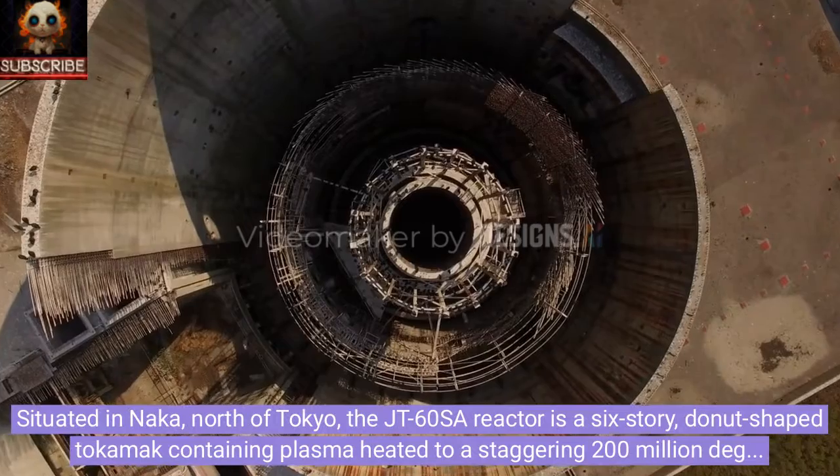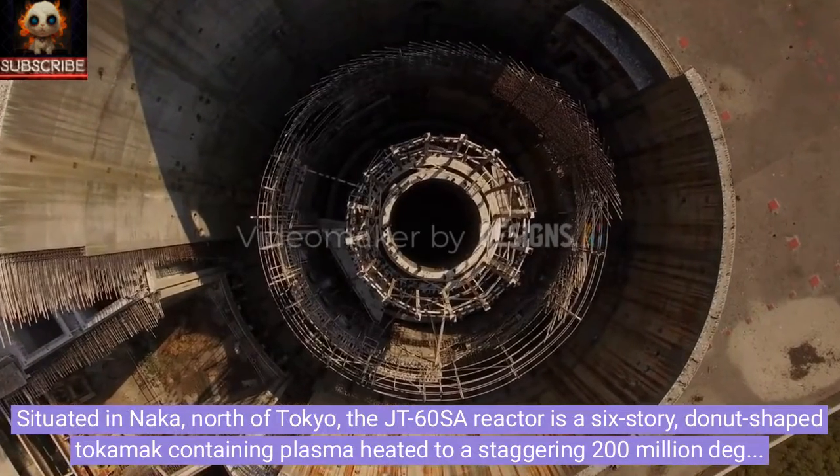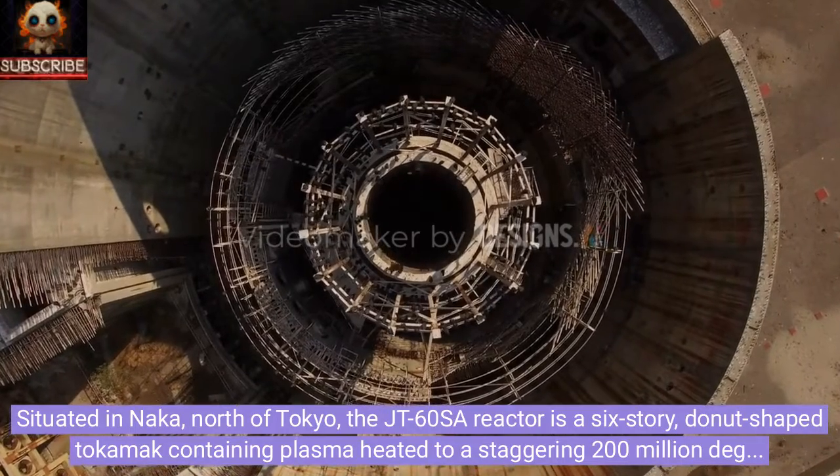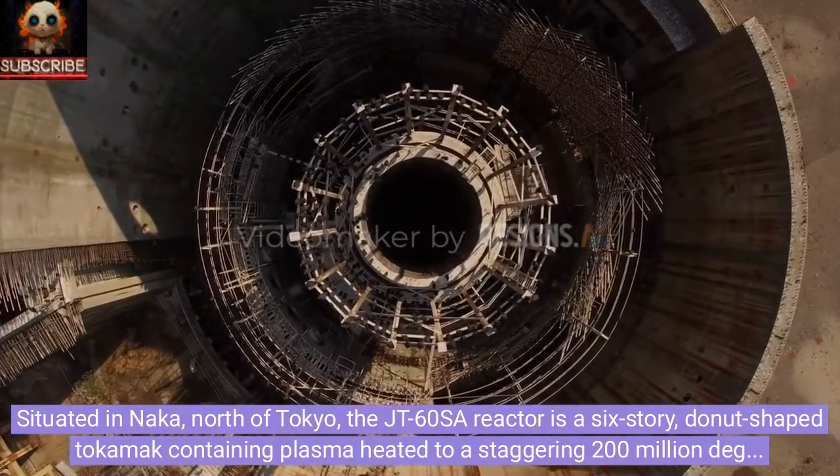Situated in Naka, north of Tokyo, the JT-60SA reactor is a six-story, donut-shaped tokamak containing plasma heated to a staggering 200 million degrees Celsius.